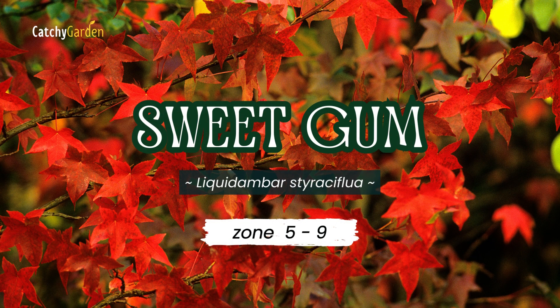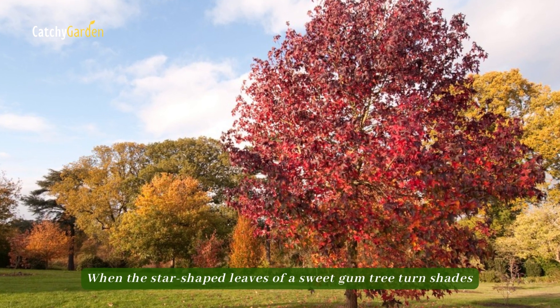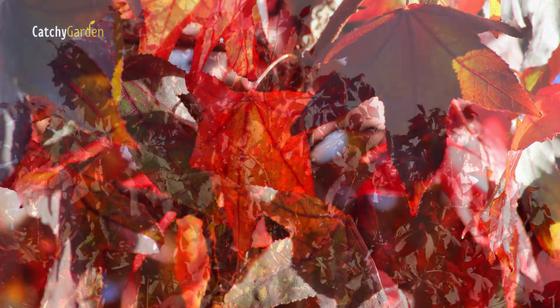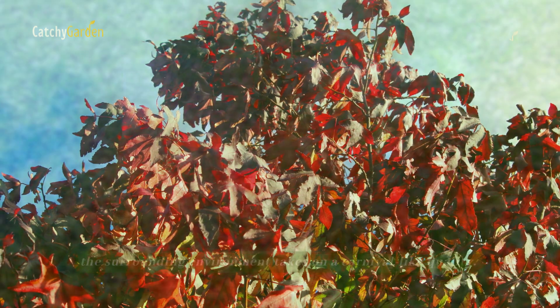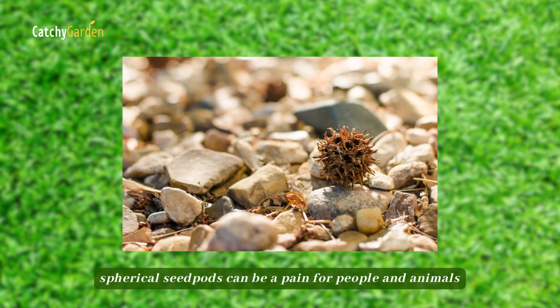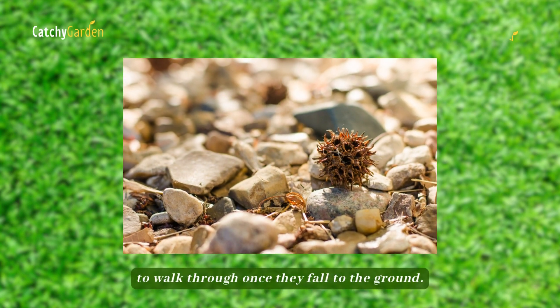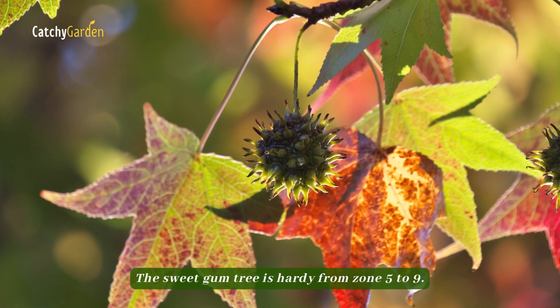Number seven, Sweet Gum. When the star-shaped leaves of a Sweet Gum tree turn shades of scarlet, orange, and burgundy in the fall, the surrounding environment takes on a carnival-like quality. This native tree is beautiful, but its spiky spherical seed pods can be a pain for people and animals to walk through once they fall to the ground. The Sweet Gum tree is hardy from zone 5 to 9.